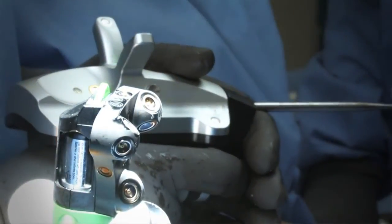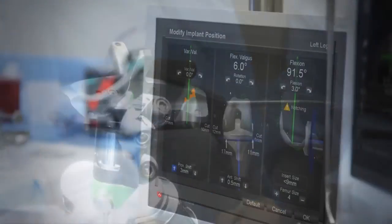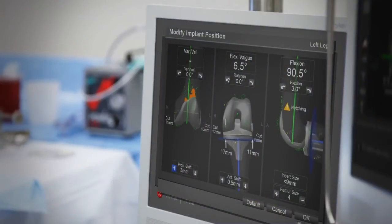For example, if you're doing a total knee, you can go in there and with the 4.0 navigation system, you can create a blueprint of what you want to do. You go in and you can register all the points in the patient, create a plan for this patient, and then execute that plan to perfection.